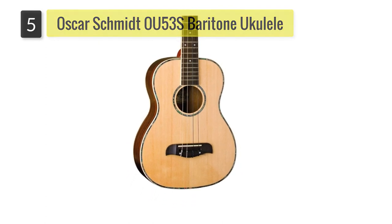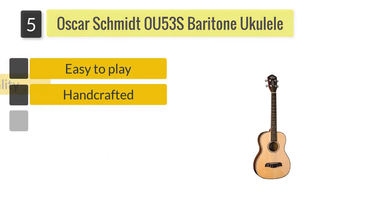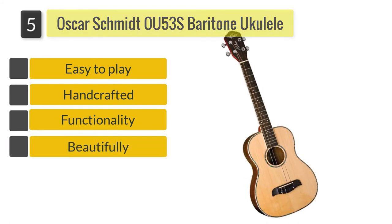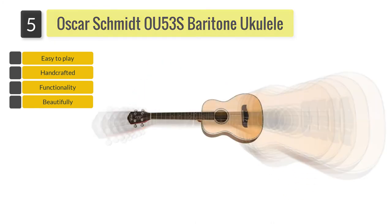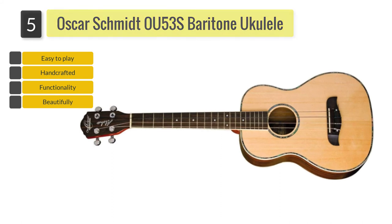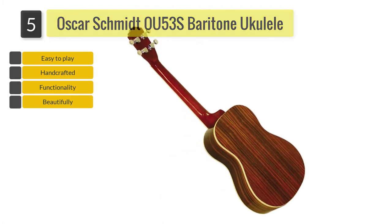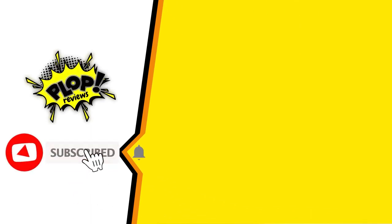Number 5: Oscar Schmidt OU-53S Baritone Ukulele. Last but definitely not the least in its game, the Oscar Schmidt OU-53S Baritone Ukulele makes its way as one of your top choices to be your next best baritone ukulele. Handcrafted to satisfy all of its users, the OU-53S offers functionality and durability.